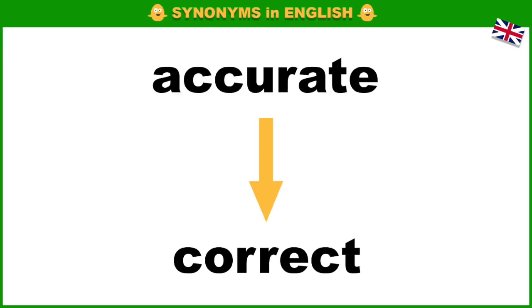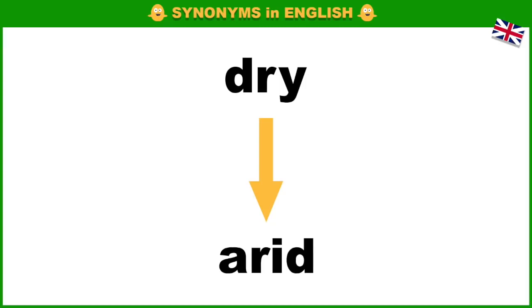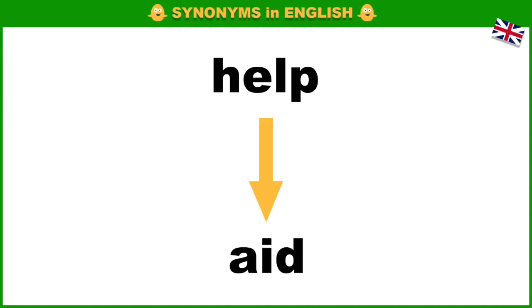Accurate, correct. Dry, arid. Help, aid.